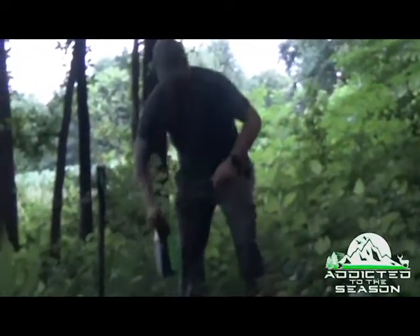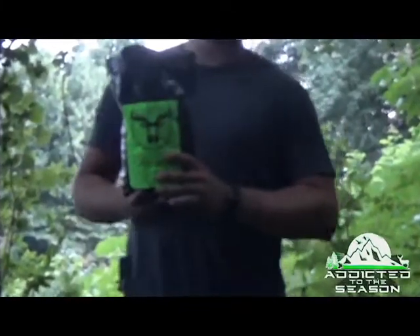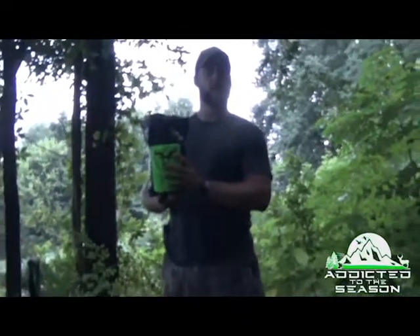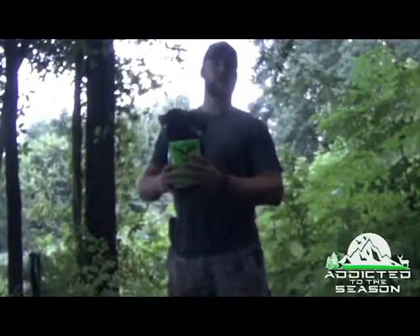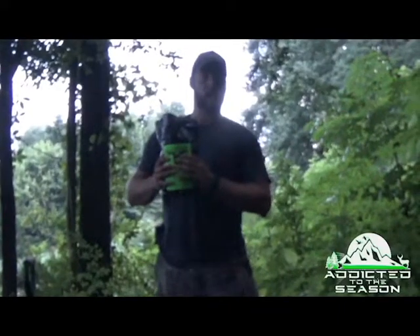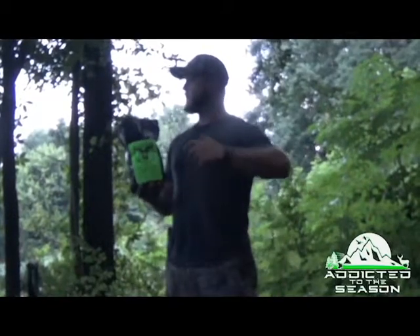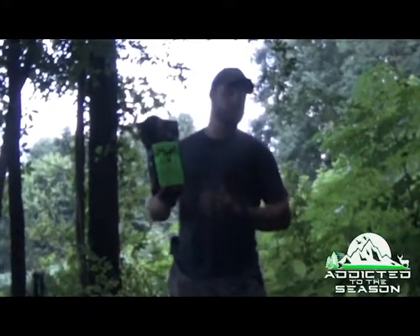This year our biggest focus is Deer 30. Deer 30 has been a phenomenal mineral that we've started using. We checked one spot the other day and there's at least a foot hole where the mineral has been placed — they love it, they keep coming back. We're seeing actual statistics on growth, actual deer that are blowing people's minds. Deer 30 is the best mineral I've used and I'm going to continue using it until it proves me wrong.